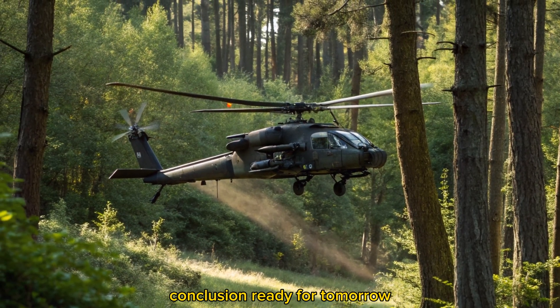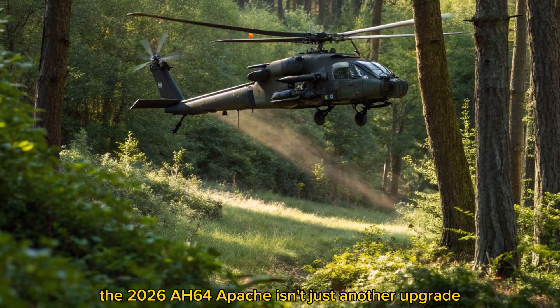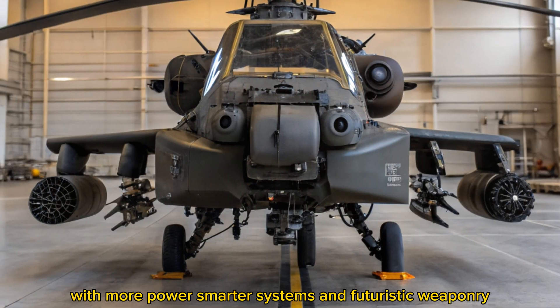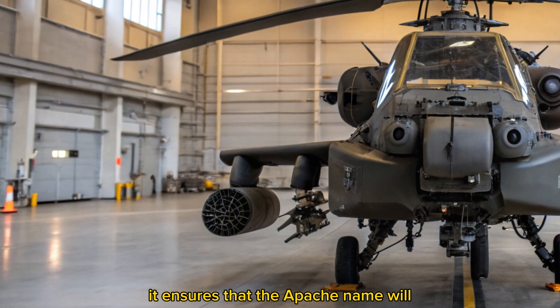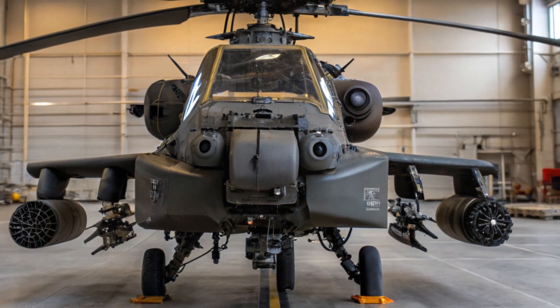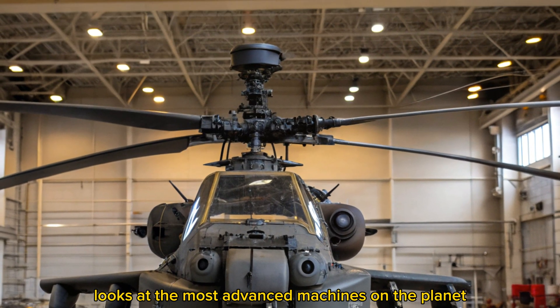Conclusion: Ready for Tomorrow. The 2026 AH-64 Apache isn't just another upgrade — it's a total redefinition of battlefield dominance. With more power, smarter systems, and futuristic weaponry, it ensures that the Apache name will continue to strike fear into enemies well into the future. Stay tuned to Bike Review Pro for more in-depth looks at the most advanced machines on the planet.